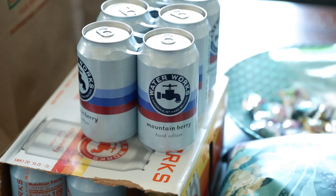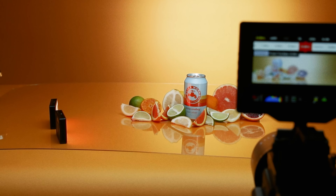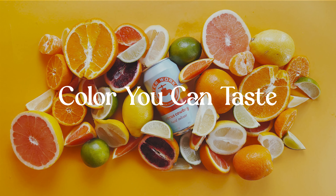First, we needed a concept to base the campaign on. There are three seltzer flavors: tropical, citrus, and berry. Because fruit is so vibrant, we chose to base the campaign on the phrase "color you can taste."